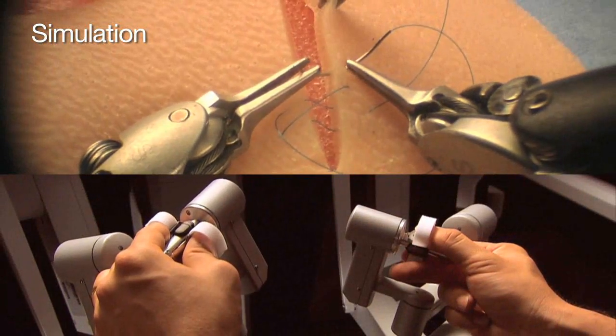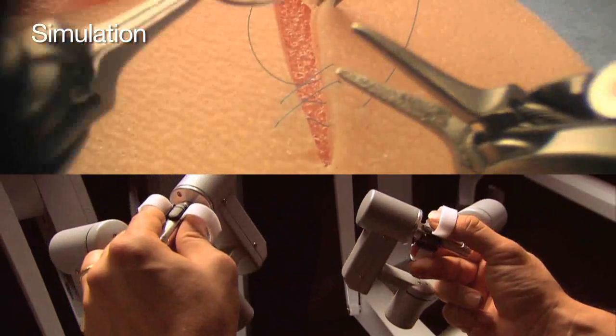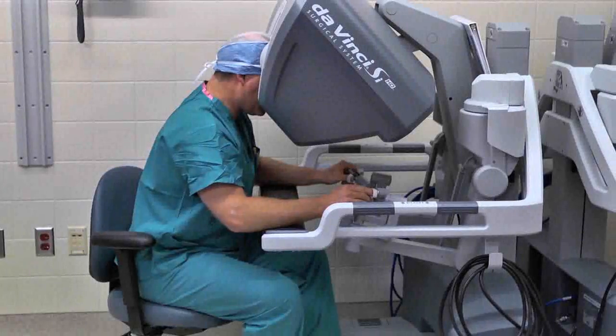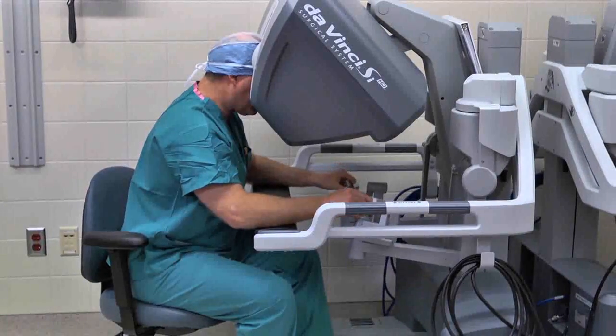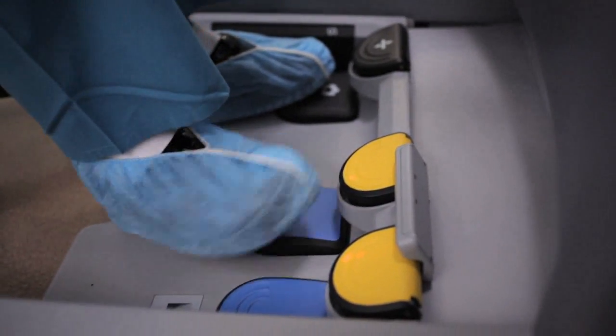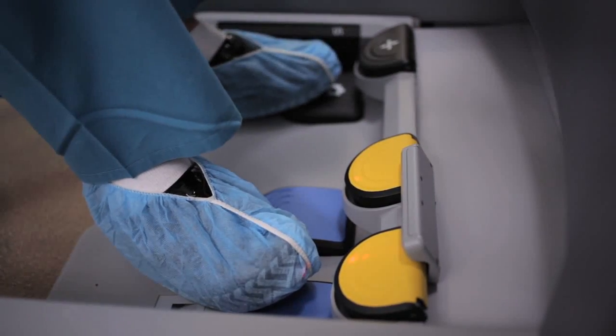The finger controllers allow the surgeon's movements to be transmitted from the fingers to the robot. During surgery, I look into the three dimensional viewfinder and then I manipulate the robotic instruments with these movements. I also have foot controls, which allow me to perform things like cautery, or to actually move the robotic camera in and out.